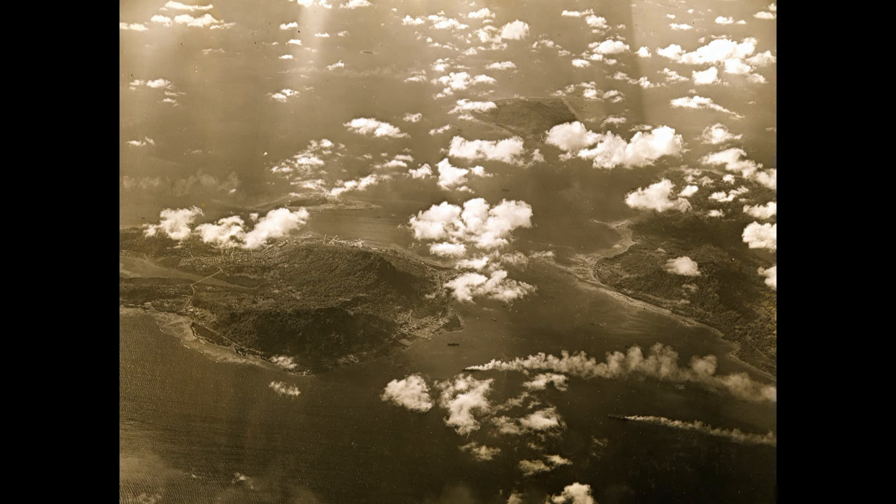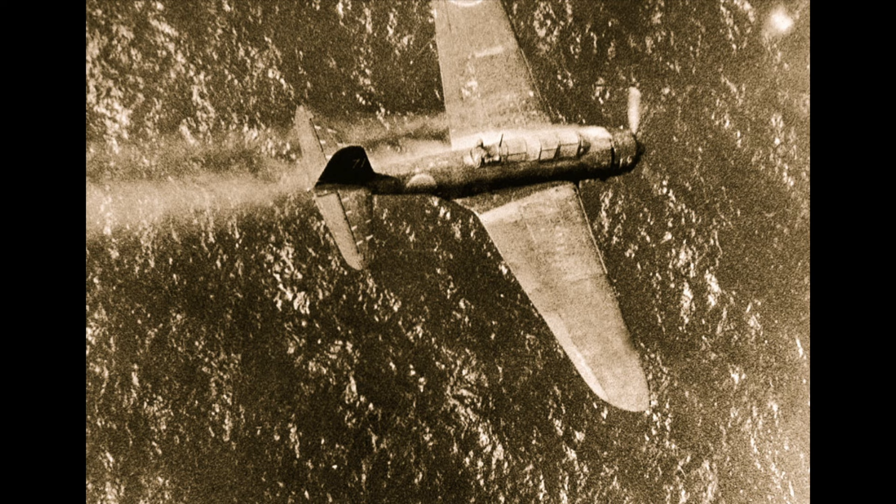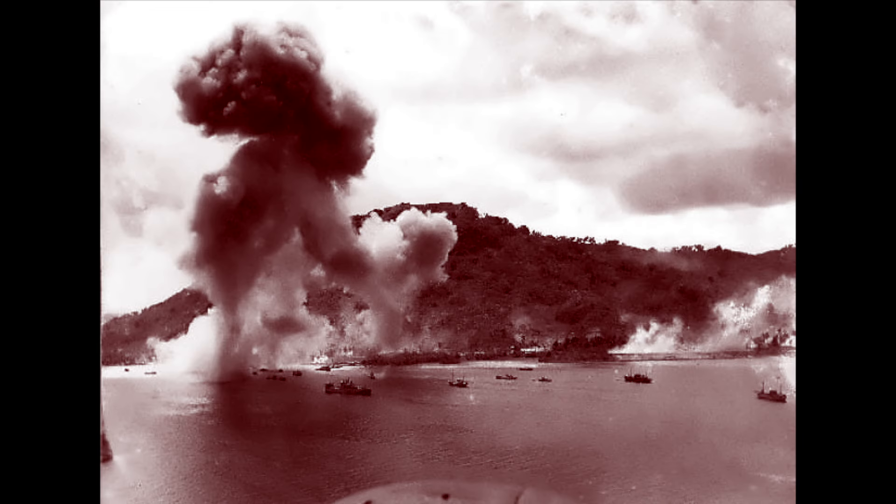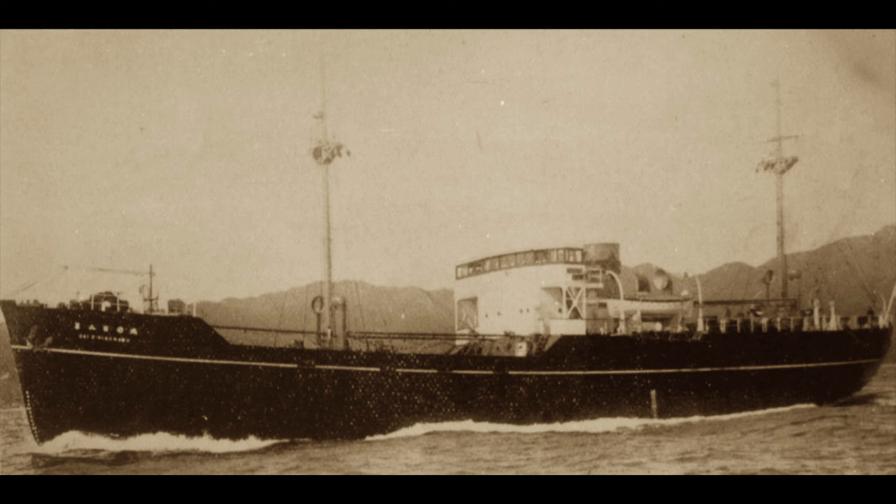Following the Operation Hailstone Raid in February 1944, the US Navy followed up with another smaller attack in late April of the same year. No large ships were lost in this raid, but a number of smaller vessels were not so lucky.